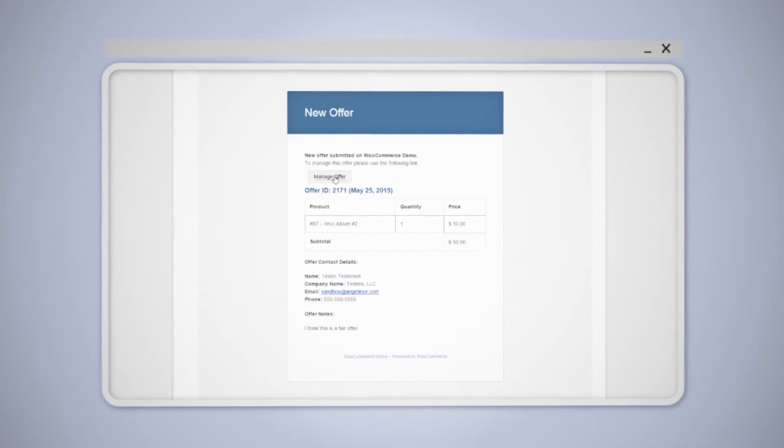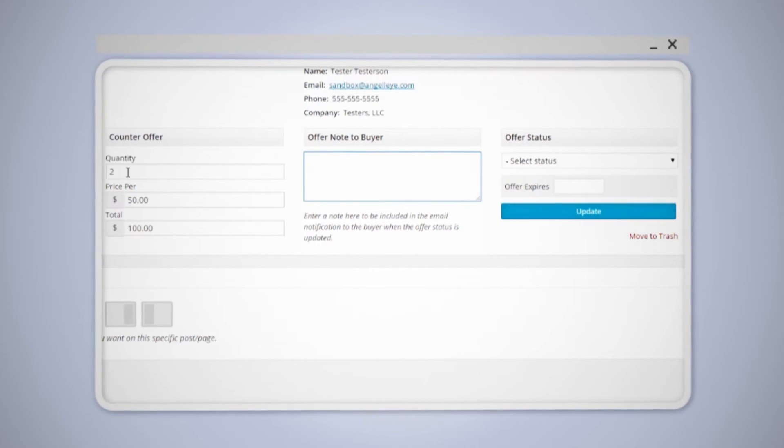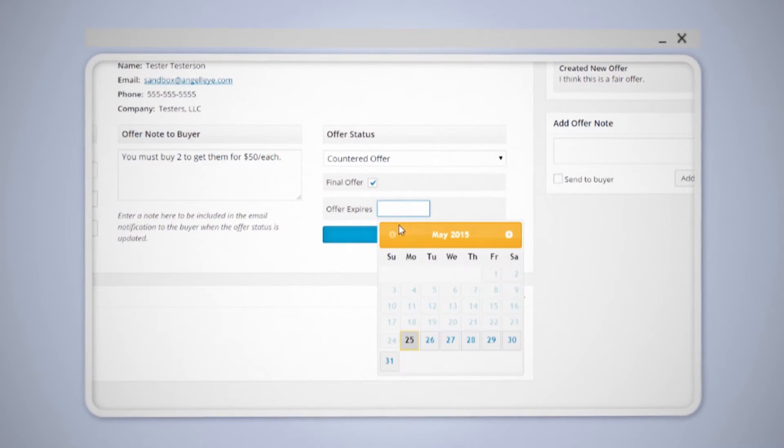When you get an offer on an item, you are immediately notified and have the option to accept, decline, or submit a counteroffer. On any accepted or countered offer, you can add options like Final Offer or an Expiration Date.